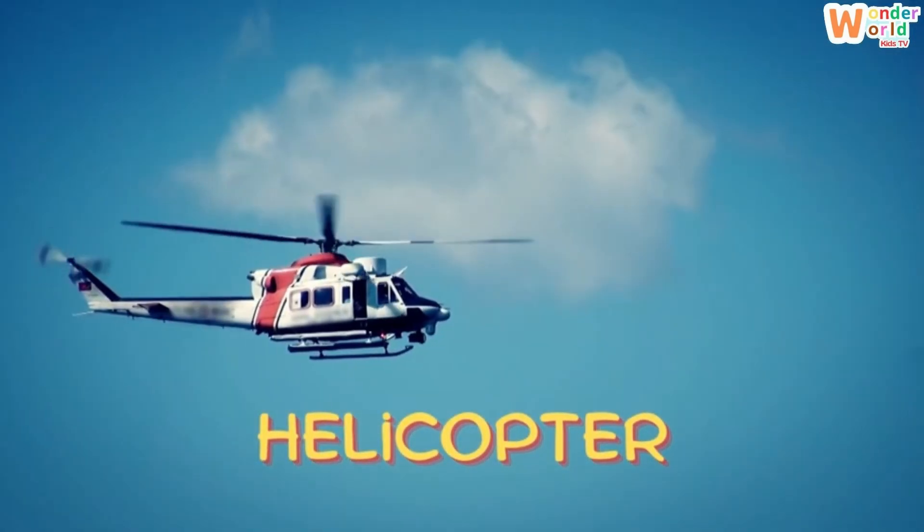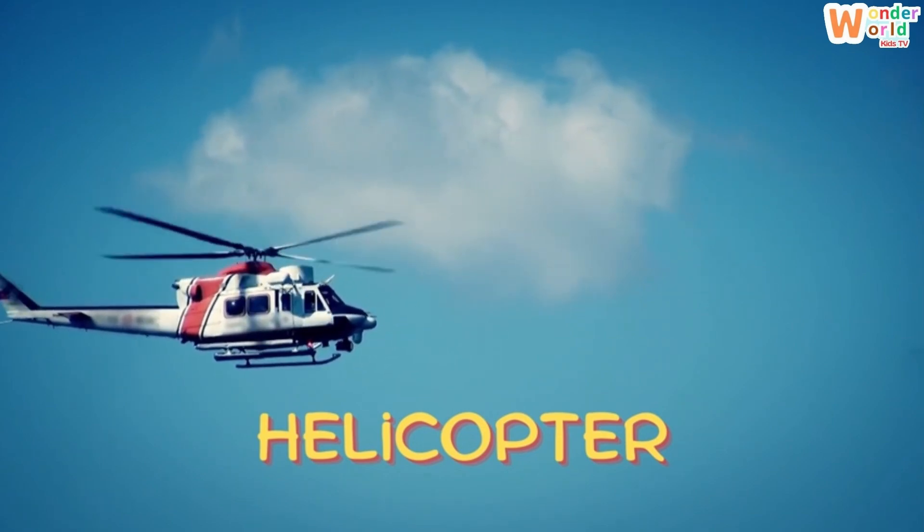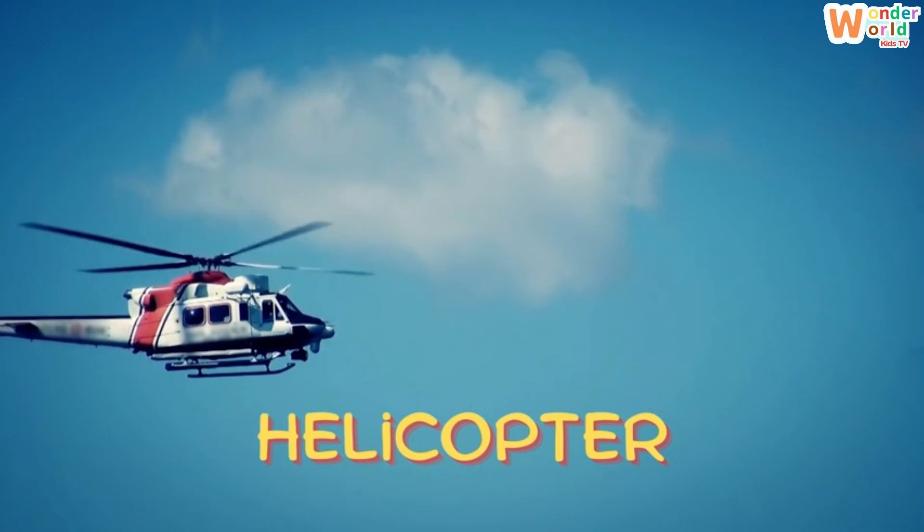Helicopter. Here comes a helicopter. It spins its blades and can hover in one place, just like a dragonfly.